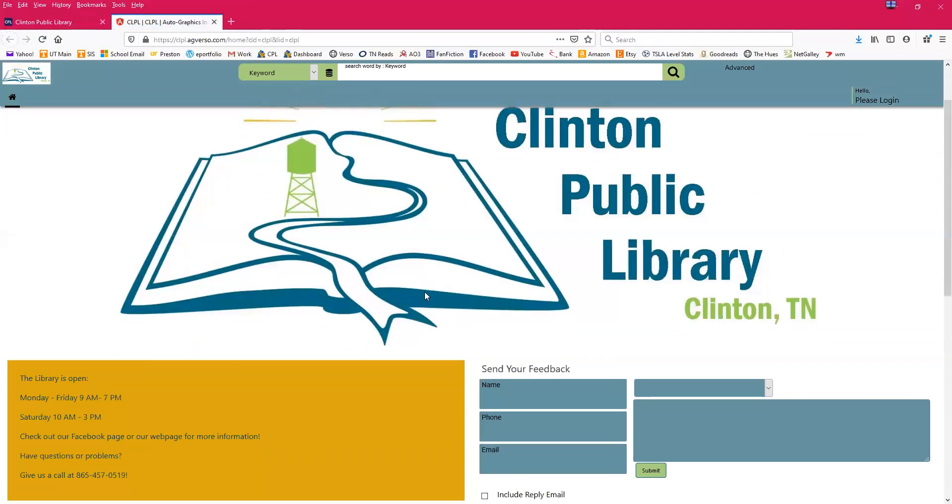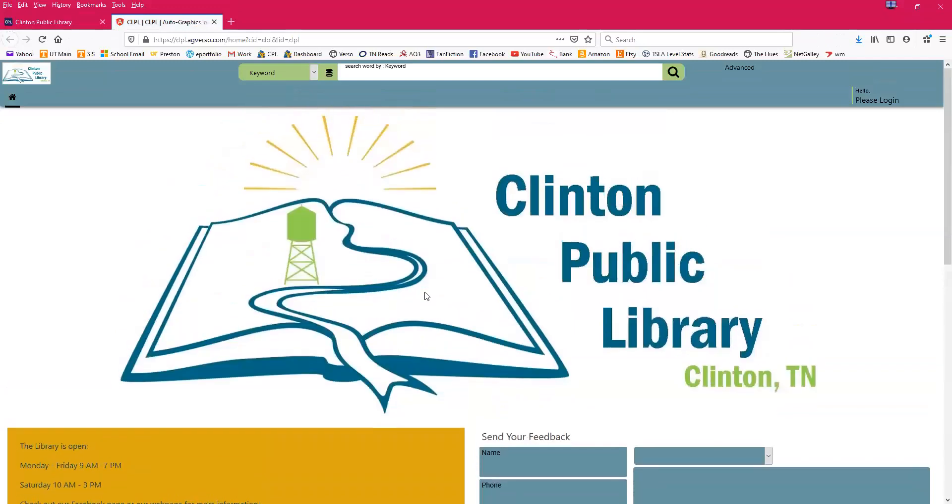Our online catalog will show you everything in our physical collection — all of our movies, books, magazines, and other materials located within the library. This is not going to include materials that are on Tennessee Reads, which is a completely separate collection. I'm going to log in with a library card for the first time so I can show you all how that's going to go.